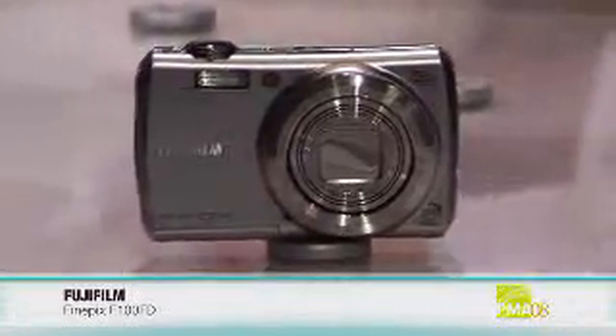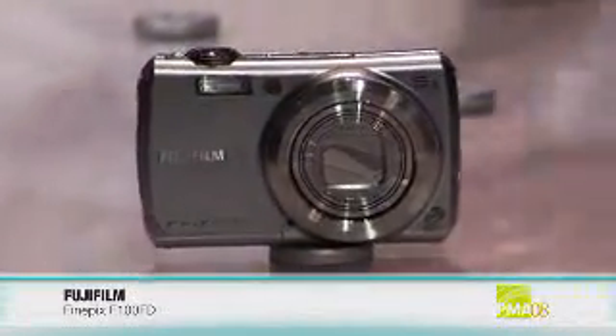This next camera has 12 megapixels and a 5x optical zoom. I'm talking about the FinePix F100, and Jim from Fuji is going to tell us all about it. This is our new technology piece, brand new for 2008 — the F100FD.